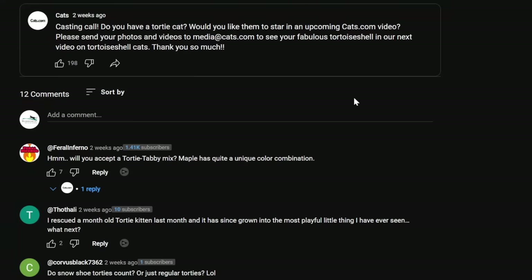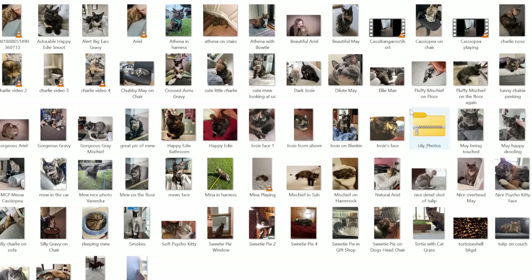I spent some time researching tortoiseshell cats, and I also put out a request for viewers of the channel to submit your photos of your tortoiseshell kitties. So I'll be sharing some of those photos and videos that you submitted as the video goes along. With that said, let's get on into some facts about tortoiseshell cats.